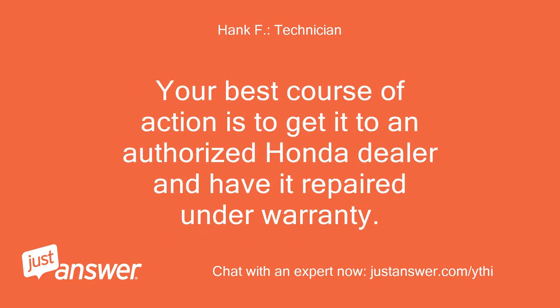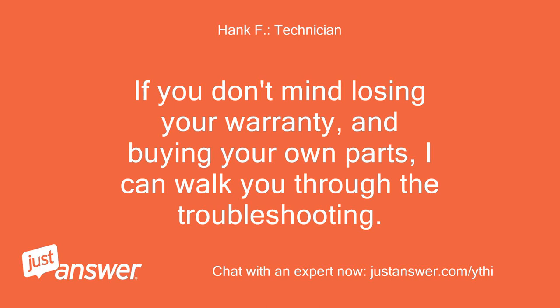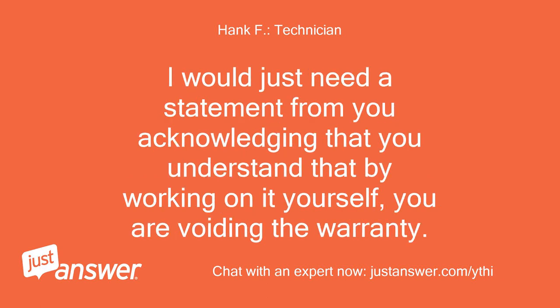The best course of action is to get it to an authorized Honda dealer and have it repaired under warranty. However, if the user doesn't mind losing the warranty and buying their own parts, the expert can walk them through troubleshooting — they would just need a statement acknowledging that working on it themselves voids the warranty.